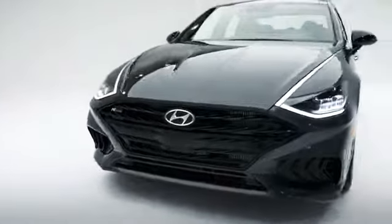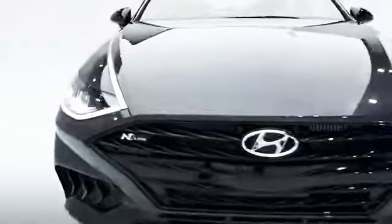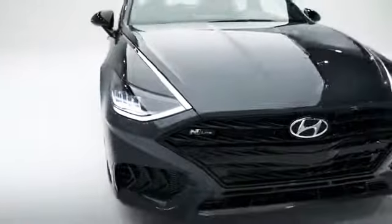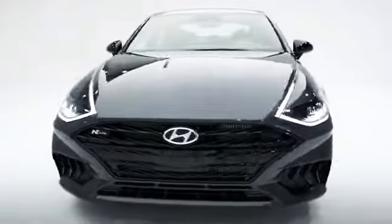You're going to get a bigger black mesh grille with N-Line branding, our signature LED daytime running lights that blend seamlessly with the chrome trim, a deeper front bumper and larger air vents.